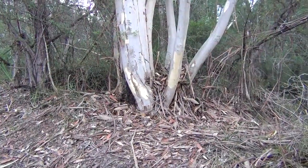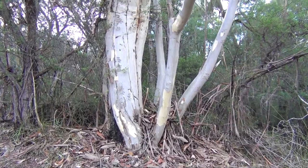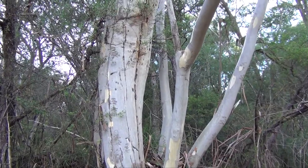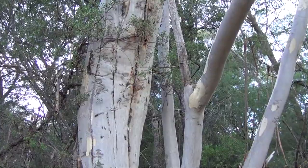They have bulbous roots called lignotubers and can reproduce from this root in the event of being struck down by lightning. Often they'll trichocate in the process, growing three new trunks where once there was just one. So the gum tree really is a fairly amazing plant.